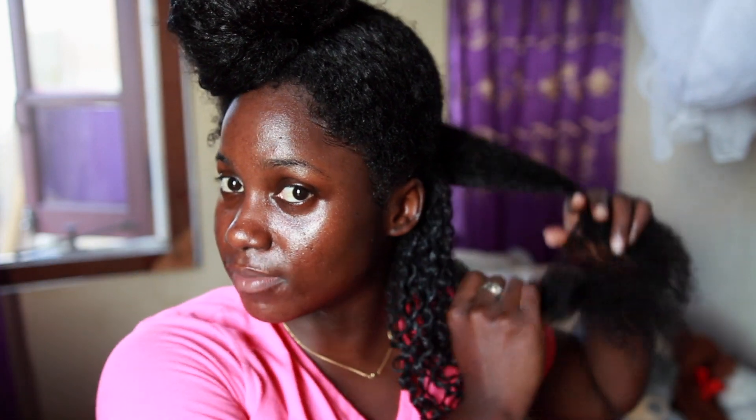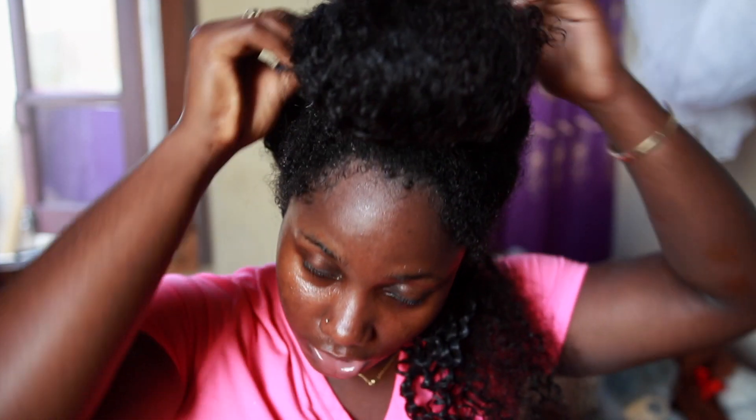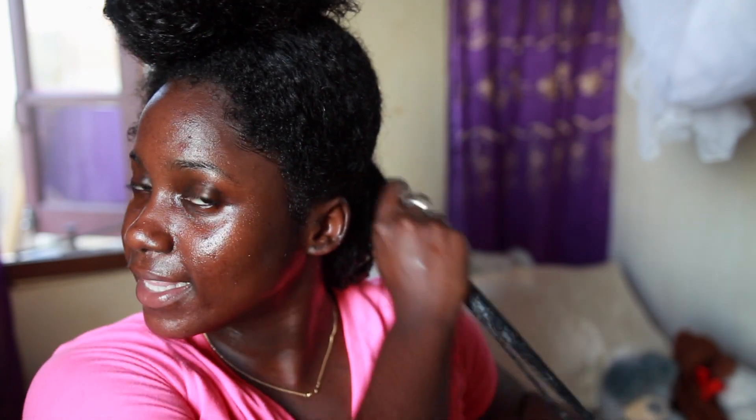I'm just showing you guys how I part my hair sometimes when I don't do my usual part. I did update you guys that I change my parting sections from time to time. Grab some more gel and smooth — I keep doing this section by section, applying a generous amount of gel piece by piece and smoothing it out. The deep conditioner is actually pretty moisturizing.